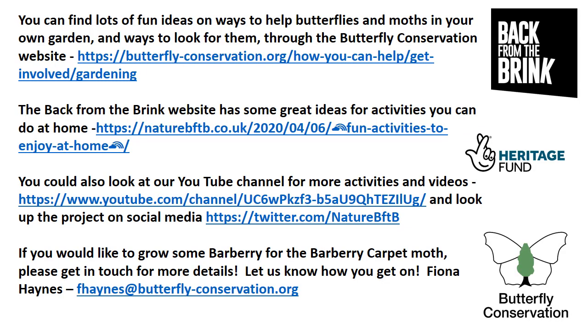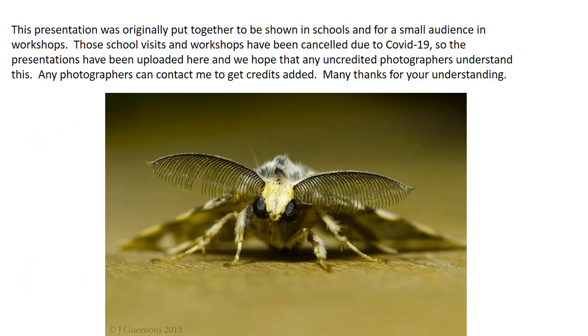You can find lots of fun ideas on ways to help butterflies and moths in your own garden and ways to look for them through the Butterfly Conservation website. The Back from the Brink website also has great ideas for activities you can do at home, and you can look at the Back from the Brink YouTube channel for more activities and videos, and follow the project on social media. If you would like to grow some Barbary for the Barbary carpet moth, please do get in touch for more details. Many thanks for listening, and I hope you enjoy the spring and summer in your gardens looking for all the butterflies and moths.